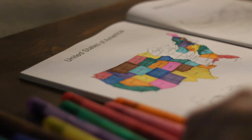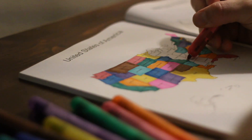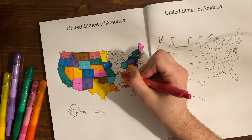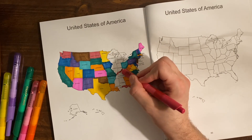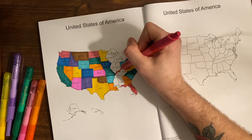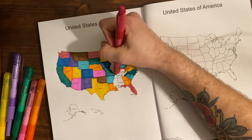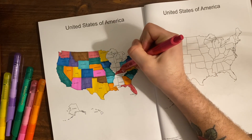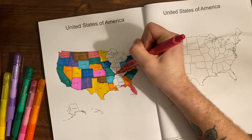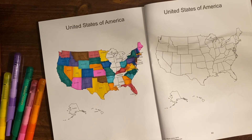Kentucky's capital is Frankfort, and Frankfort was the only Union capital that was overtaken and occupied by the Confederacy during the U.S. Civil War.